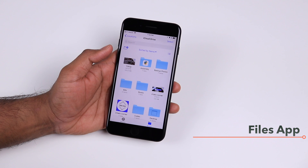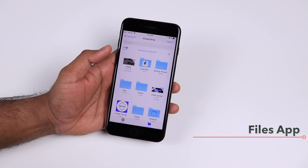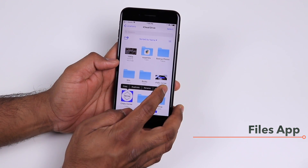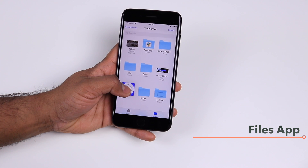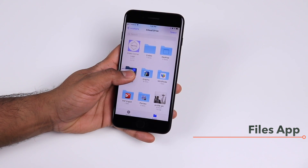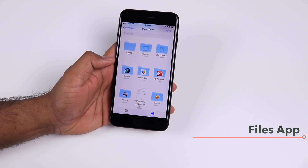The Files app also supports drag-and-drop functionality similar to moving apps on your home screen. If you want to move files to a different folder, slightly hold and press to get options like copy, duplicate, and delete. To move multiple items, slightly tap the first item and with your second finger scroll and tap the next item, then drag them all to the destination folder and drop them.